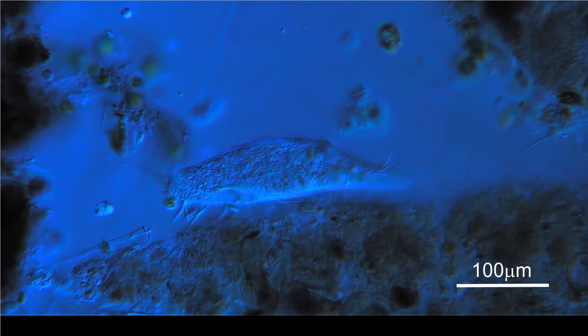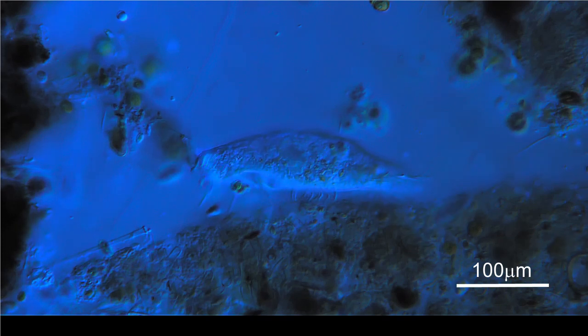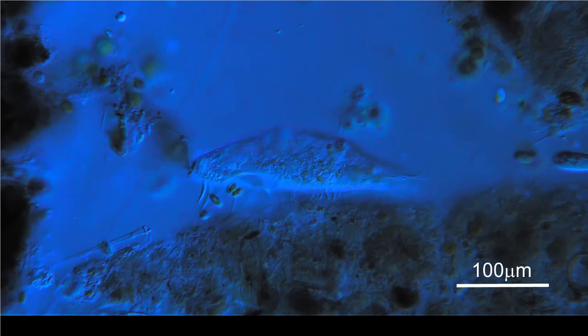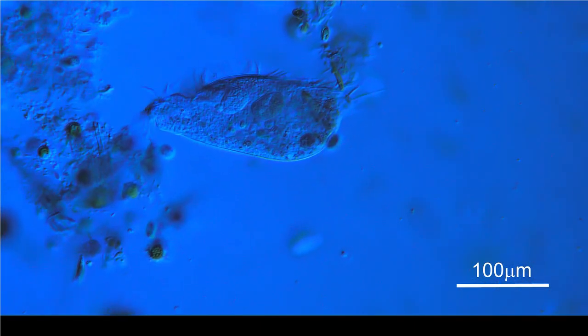From the side it is easy to see how some cilia are used as legs. It looks to me like other cilia are used for sensing and maybe tasting potential morsels to eat.